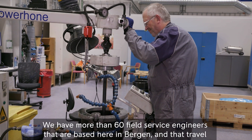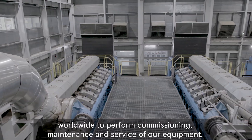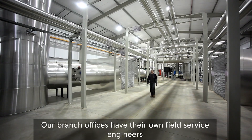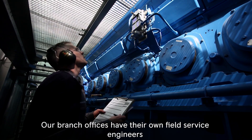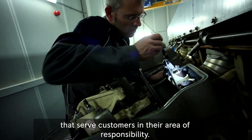We have more than 60 field service engineers that are based here in Bergen and that travel worldwide to perform commissioning, maintenance and service of our equipment. Our branch offices have their own field service engineers that serve customers in their area of responsibility.